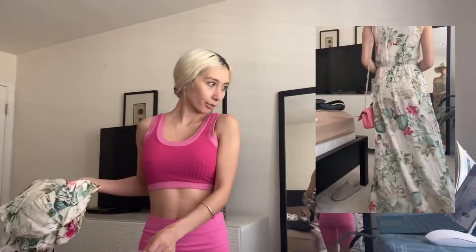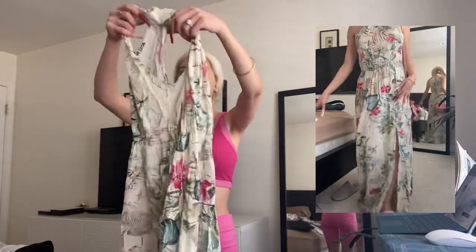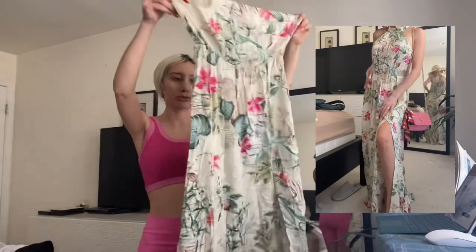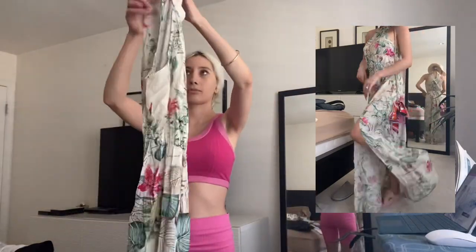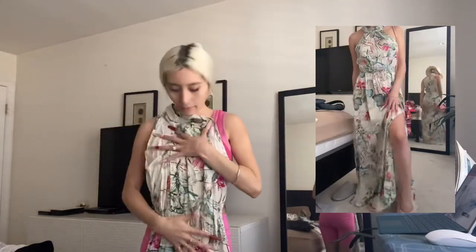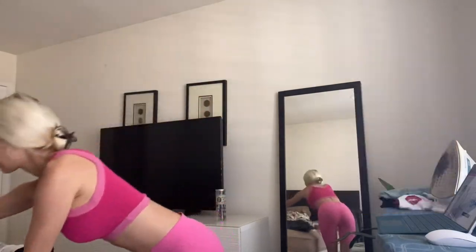The next item is called the Shein Botanical Print High Split Hem Self Belted Halter Dress — it's really cute, great for vacation or even as a day dress just walking downtown. It's really cute and so flowy. The back is open as well. I'll have to wear heels because it's gonna touch the ground on me. This was $18 and I got size extra small.